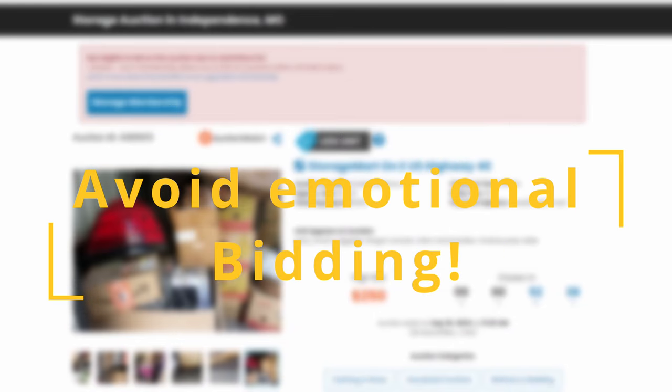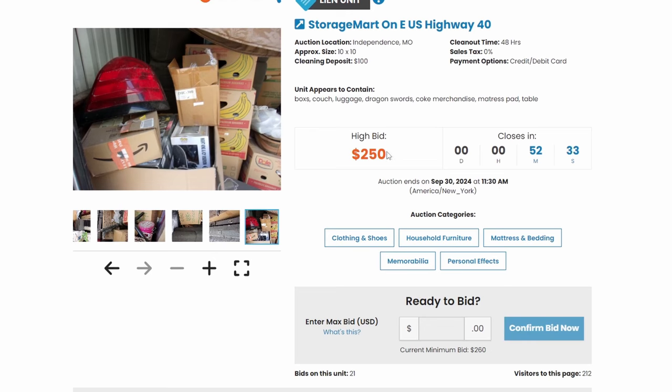One helpful tip is to avoid emotional bidding. You set yourself a hard limit that you're going to stop at when bidding, and if it goes over that limit, you're not going to keep bidding. Don't say, 'I want to beat this guy, so I'm going to keep bidding until I win.' That is how you overpay for units. Just because someone else is bidding on a unit does not mean it's a good unit.